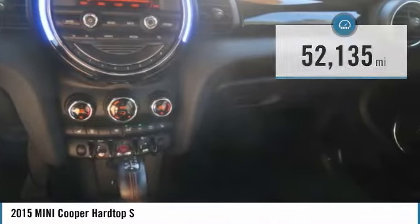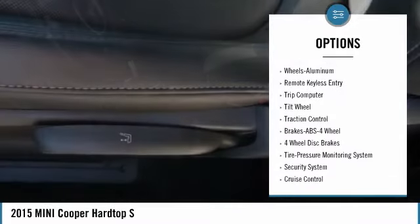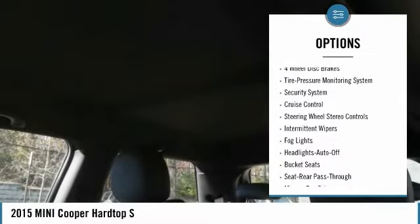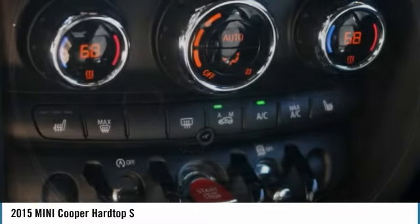Here are some of this vehicle's great options: anti-lock braking system, traction control, air conditioning, power steering, aluminum wheels, cruise control, AM FM stereo radio, rear defrost, climate control, multi-zone, FWD.